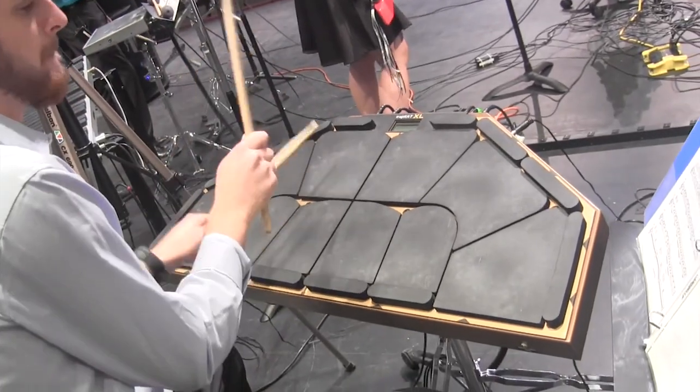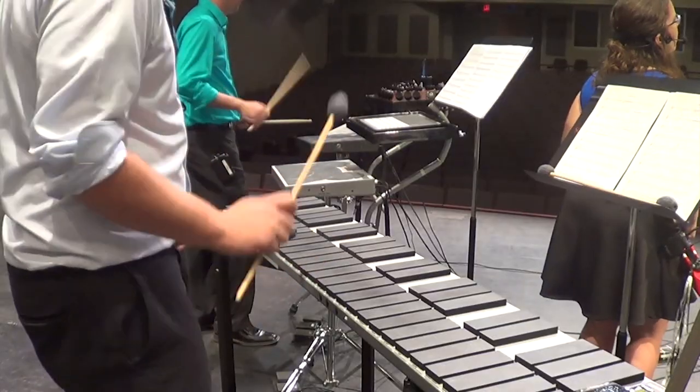I think the biggest thing is just emphasizing that this is bringing the latest in music technology to Delta State, and it's giving our students experience with the absolute most recent, cutting-edge technology out there for us.